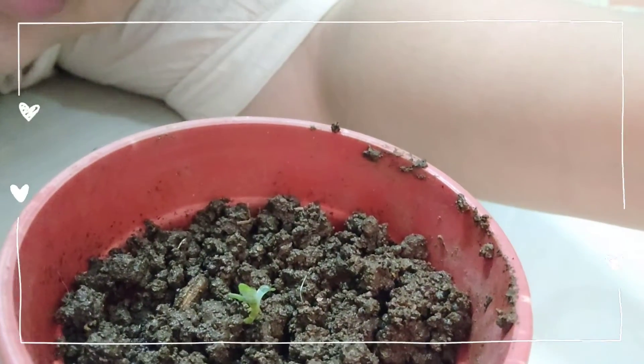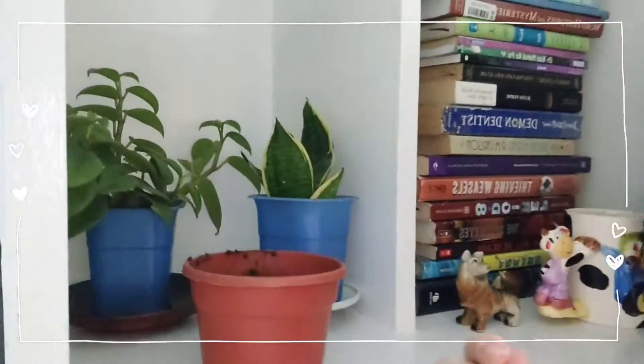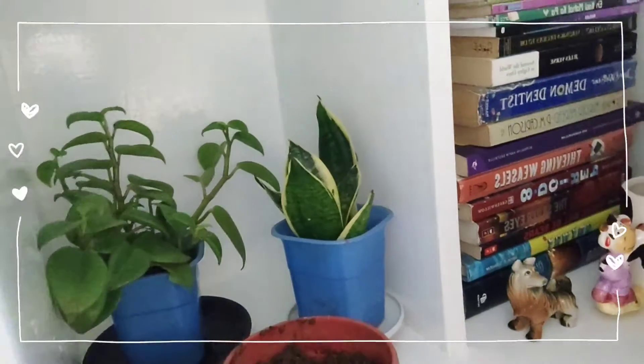Hi guys. So this is day 3 of our planting progress. And I'm kind of worried because I don't see any progress at all. Still tiny, teeny. So what if I put it with his friends? Maybe it will grow more. Flourish, little plant. Flourish.